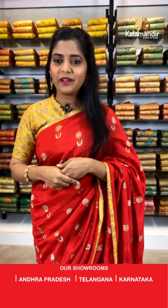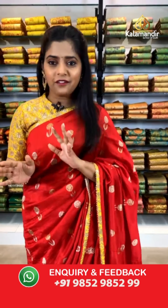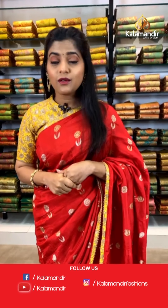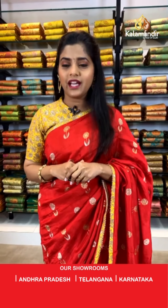Now I will request all our viewers to start pouring in your comments and also make a request to see your favorite color. If we have it in our collection today I will show it to you. In case you do not find your favorite color, go to our main website www.kalamandir.com and check out our variety of collections. You can also avail our video calling facility by sending a message on our WhatsApp number 9852985299.